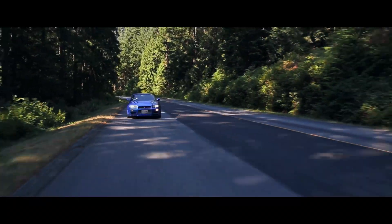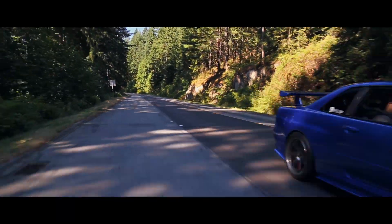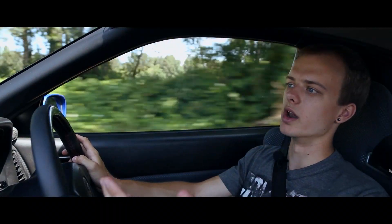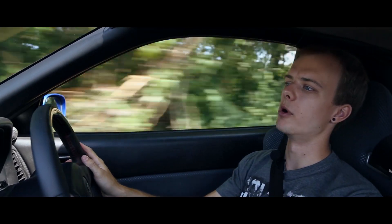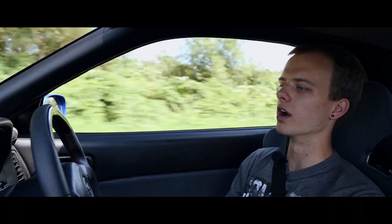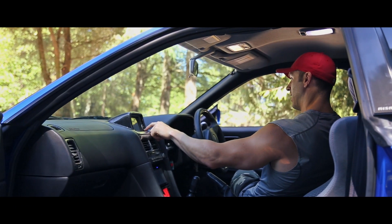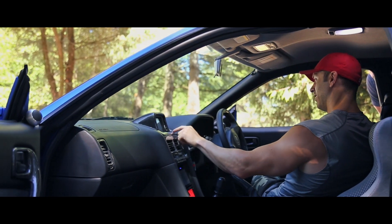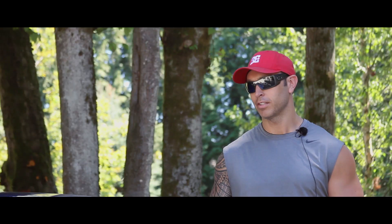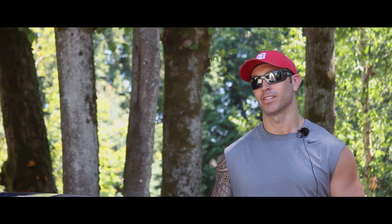These cars basically just became legal within the last two years. Jamie picked one up not too long ago — he already had one about 9 or 10 years ago back in New Zealand. He fell in love with the car, and now he's got one here in Canada, which gets a lot more attention. The car gets a lot of attention here; there's not many in Canada and even fewer in the States.